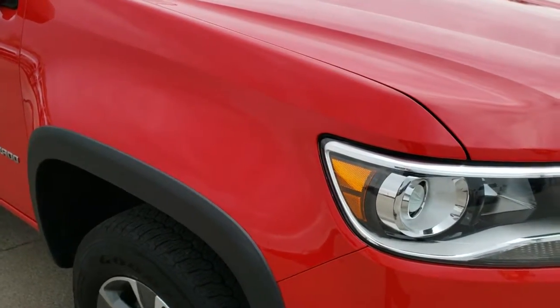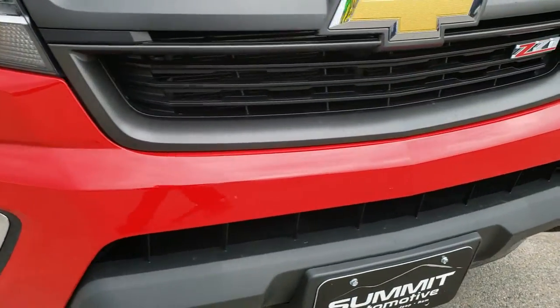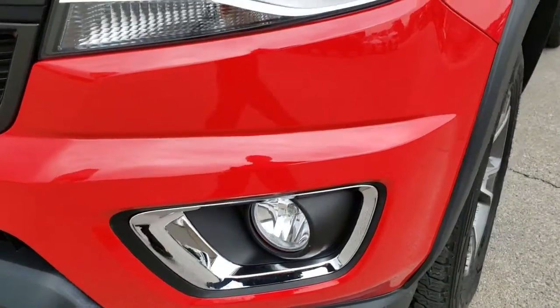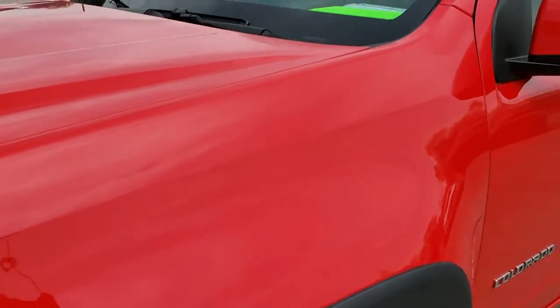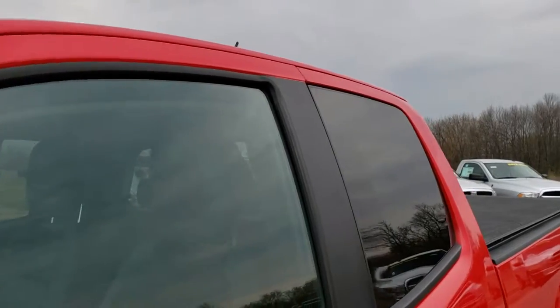Extended cab, 6 foot 2 inch long box. This vehicle has the 2.5 liter 4 cylinder motor. And from this HD video you will be able to tell that this truck is extremely clean all the way around — inside and out.